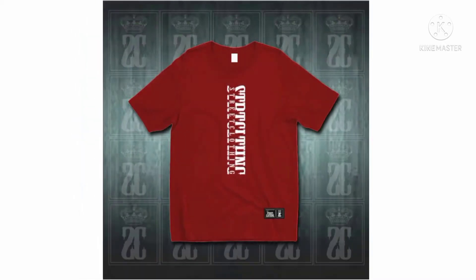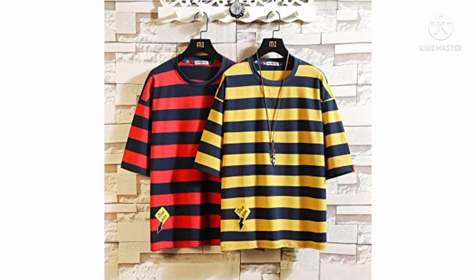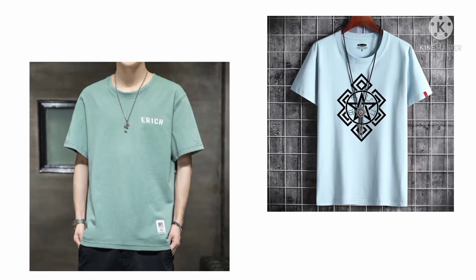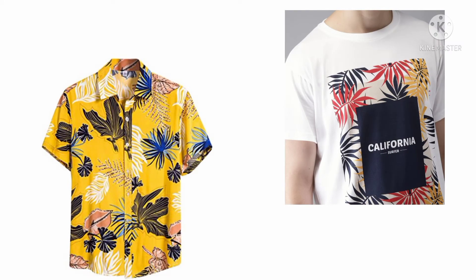Here you can see red t-shirts, here you can see a dark red t-shirt, and a yellow dark t-shirt. Here you can see soft fabric t-shirts — you should be looking for soft fabrics.